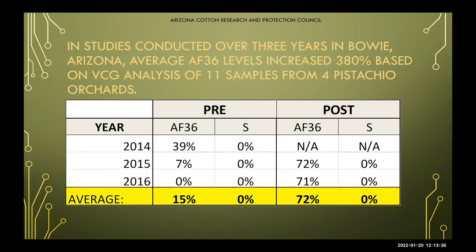This is a study done in Bowie, Arizona. Over three years, we saw an average AF-36 increase of 380%. Our pre-soil analysis average was at 15%, and our post-soil analysis showed up to 72%. We're really happy to see these results, recovered from pistachio orchards.